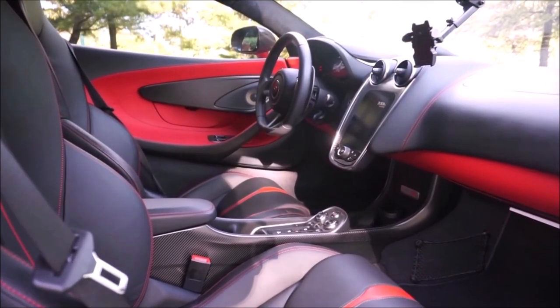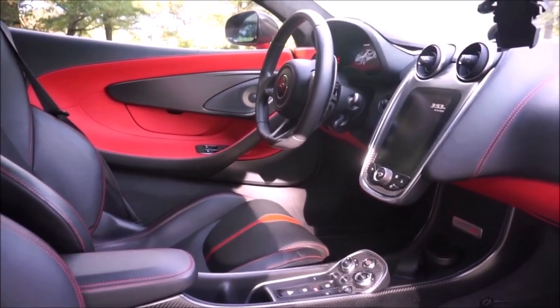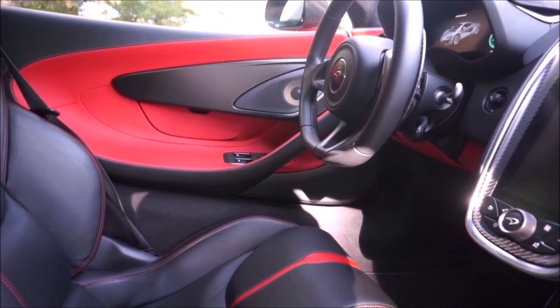Would I buy this car again? A thousand percent. I like this more than the 720S. The 720S is the best car and the fastest I ever drove, but this is more fun — this is the driver's car. There's no electronic suspension, no aero. This car is incredible. This is the one to buy.